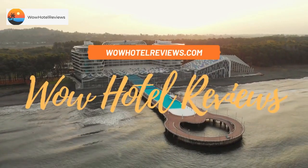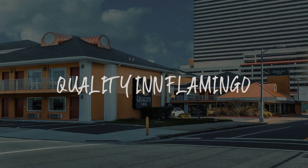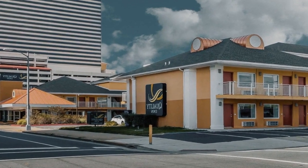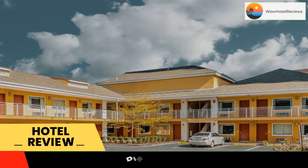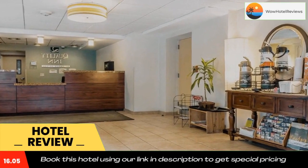Hello guys, welcome to Wow Hotel Reviews. Today I am reviewing Quality Inn Flamingo — it's a three-star hotel. Please use our Booking.com link in the description to book the hotel and get good pricing, featuring free Wi-Fi access.